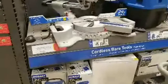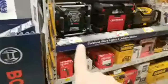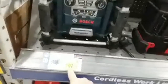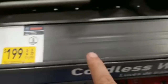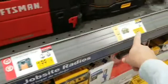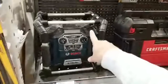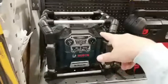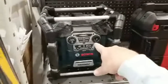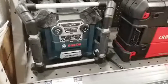Don't always fall for yellow tags — see, nowhere on this one does it say 'clearance' and nowhere does it say what it was before. I think these are just there to drive your attention, because this thing has always been $199. I bought it in 2016 at $199 and just used a Lowe's 10% off coupon.